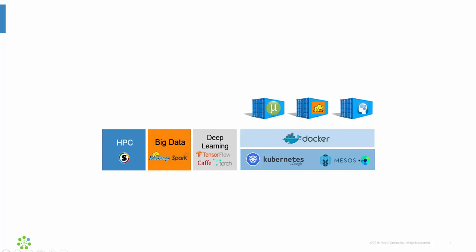Hello, my name is Kurt Wallace. I'm a senior solutions engineer with Bright Computing. Today I wanted to talk about blending it all together.